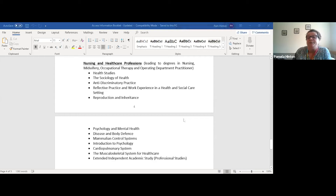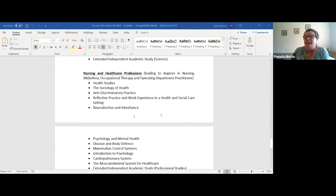For nursing and healthcare professions, as well as the core modules, students do a range of subject-specific modules. These are all designed to help them develop subject-specific skills and knowledge for degrees like nursing, midwifery, occupational therapy, and operating department practitioner. Heather and Tony will cover the medical and combined science pathways and answer questions about the science modules for nursing and healthcare professions.